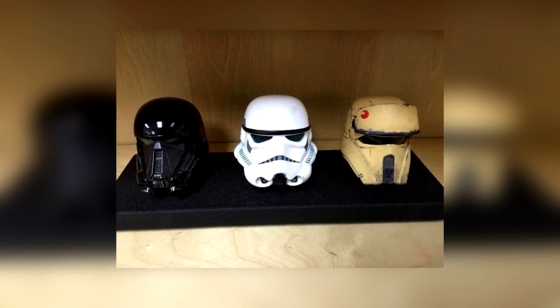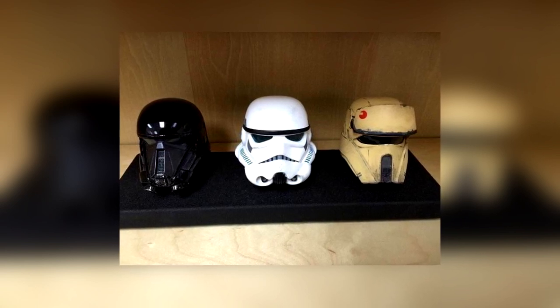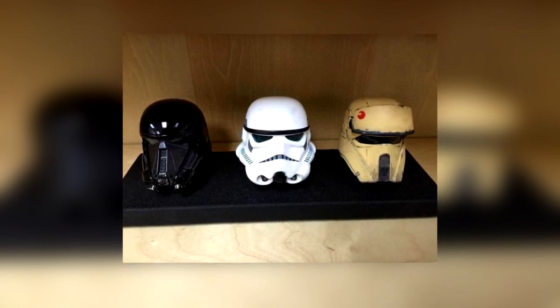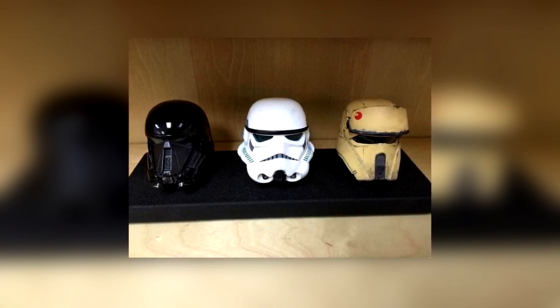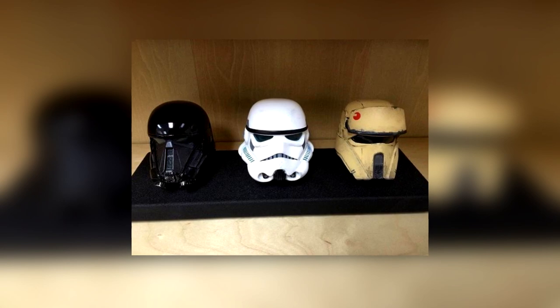The one on the right apparently represents a Scarab Trooper, which had been previously referred to as a Sand Trooper. There are also something called a Pinnacle Trooper, but we don't have any pictures to support that.